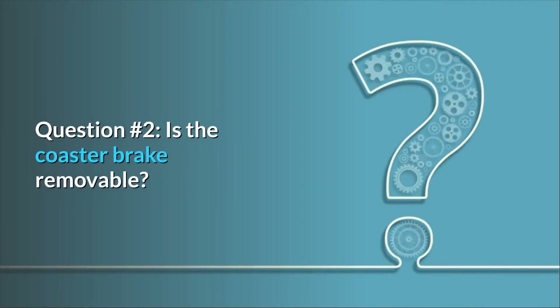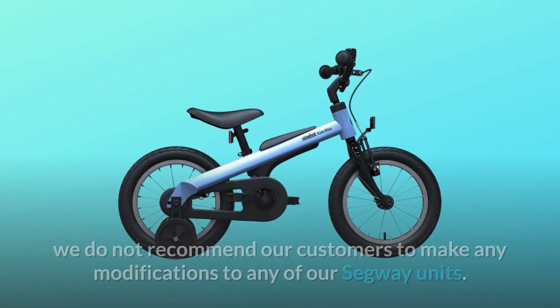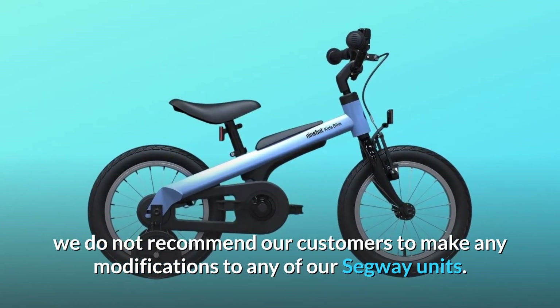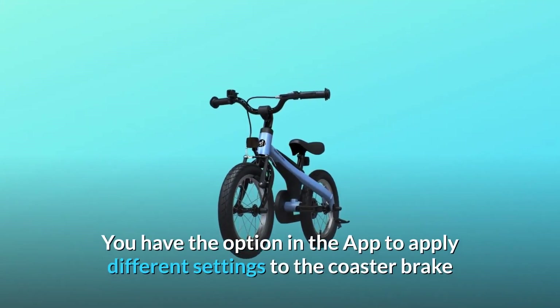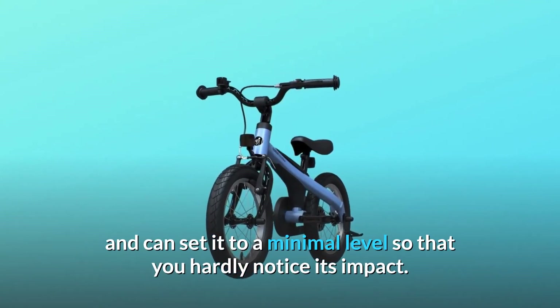Question number two: is the coaster brake removable? Answer: due to safety reasons, we do not recommend our customers to make any modifications to any of our Segway units. You have the option in the app to apply different settings to the coaster brake and can set it to a minimal level so that you hardly notice its impact.